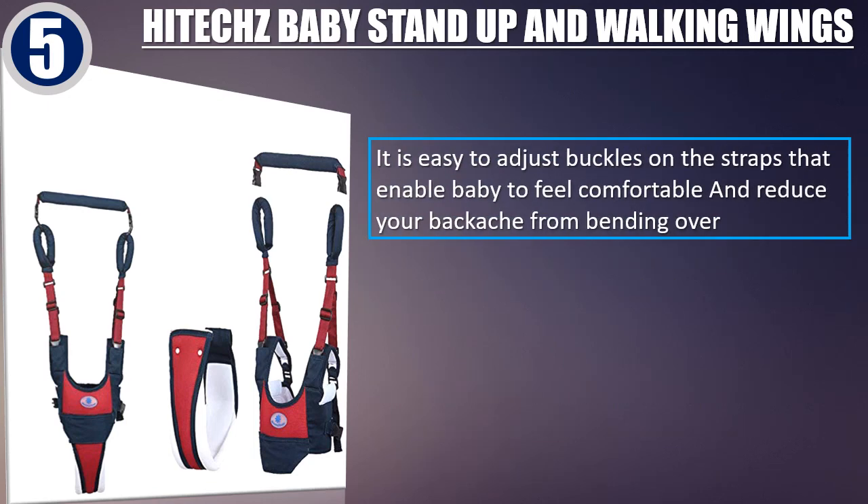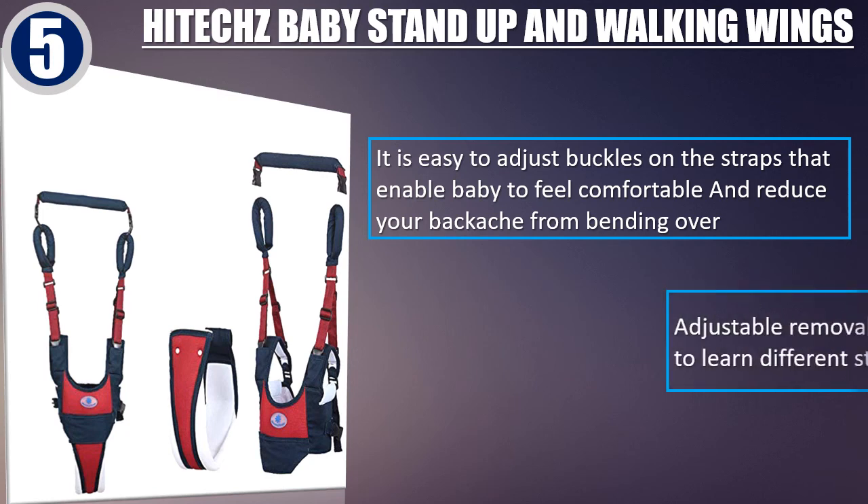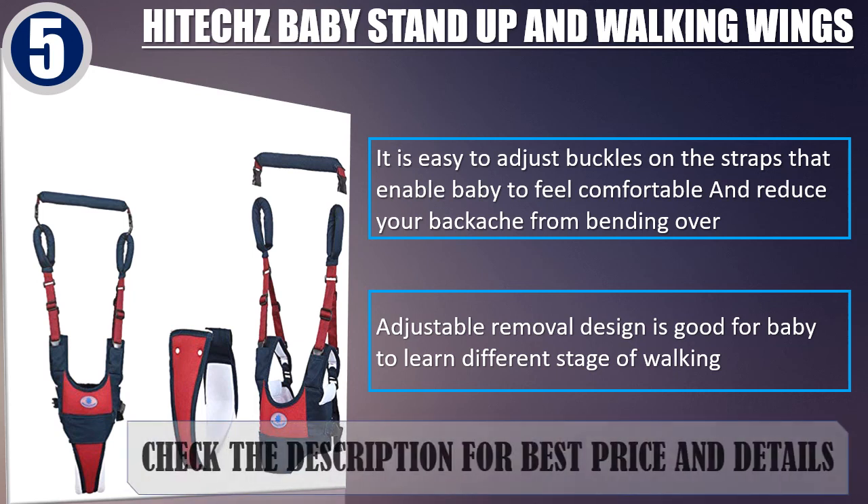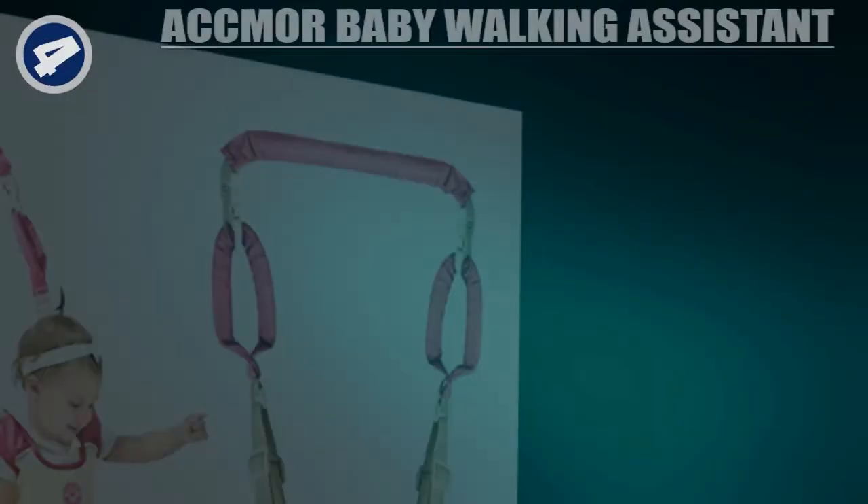It is easy to adjust buckles on the straps that enable baby to feel comfortable and reduce your backache from bending over. Adjustable removal design is good for baby to learn different stage of walking. Check the description for best price and details.